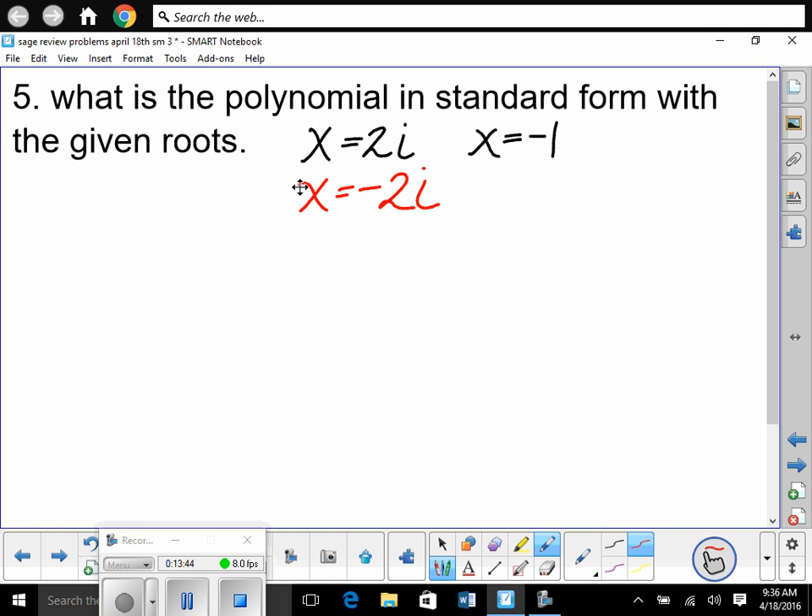We also have x = −1. Is that imaginary? No. Can it be written as a fraction? Yes — so will its conjugate be a root? Not necessarily. So what degree will this be? There are three roots, meaning degree 3.